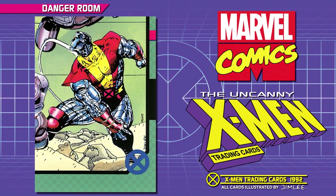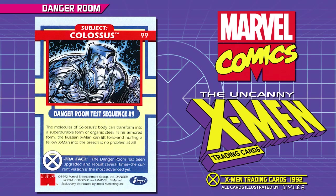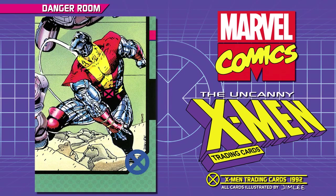Subject: Colossus. Danger Room Test Sequence Number 9. The molecules of Colossus' body can transform into a super-durable form of organic steel. In his armored form, the Russian X-Man can lift tons, and hurling a fellow X-Man into the breach is no problem at all. Extra Fact: the Danger Room has been upgraded and rebuilt several times; the current version is the most advanced yet.